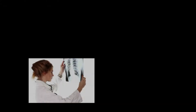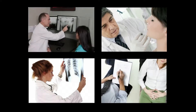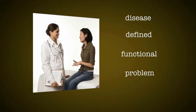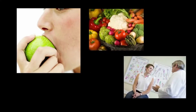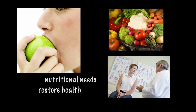Anytime someone complains of pain, insomnia, digestive issues, mood swings, or any other symptom, you can be sure a functional problem is at hand. Disease then could be defined as a functional problem that was never properly addressed. Every functional problem, and therefore every disease, has a nutritional component. Finding the body's nutritional needs is one of the most effective ways to restore health.